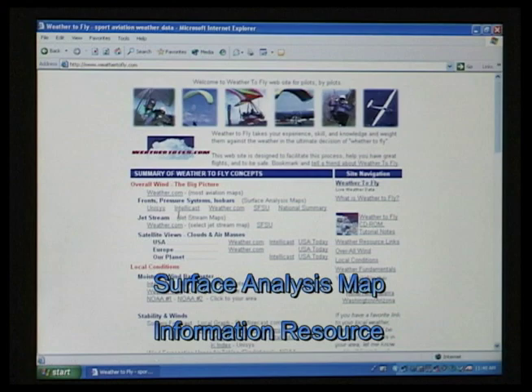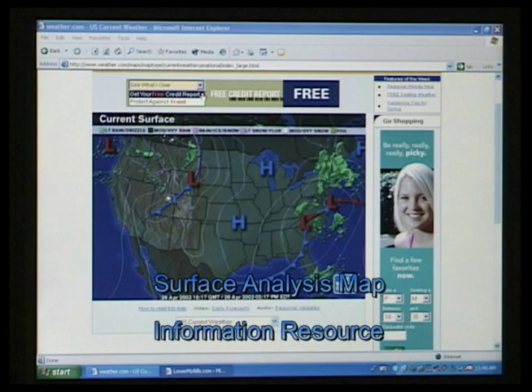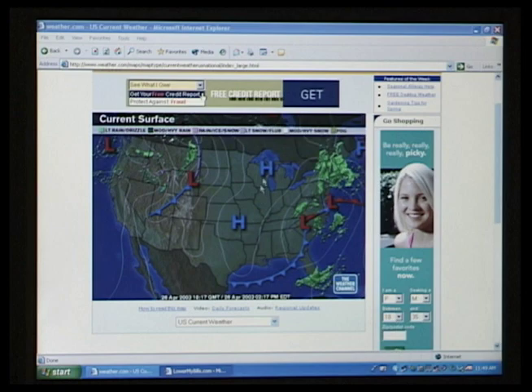Now, what we're going to do is come down to the fronts, pressure systems, and surface analysis maps. What we see here is a front, a nice high pressure, another disturbance right here, and another cold front. So this is generally all cold air — a cold front that's come through, and another cold front.